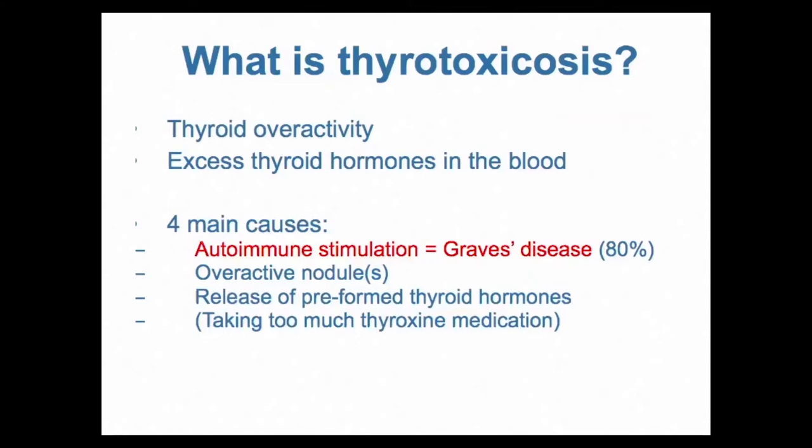When we're faced with a person with thyroid overactivity in the clinic, we normally want to think about Graves' disease as our first-choice differential diagnosis, because 80% of thyrotoxicosis is due to Graves' disease — so this is the most common cause by a long way.